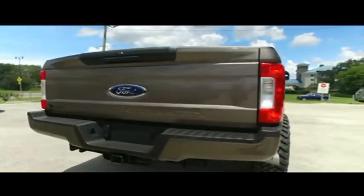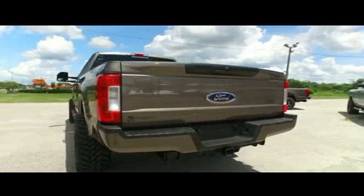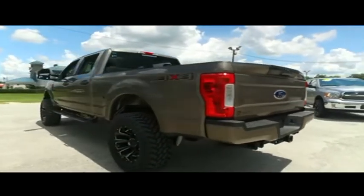Today, Gibson Truck World proudly presents this beautiful 2019 looking extreme Ford F-250 XLT upgraded leather crew cab.